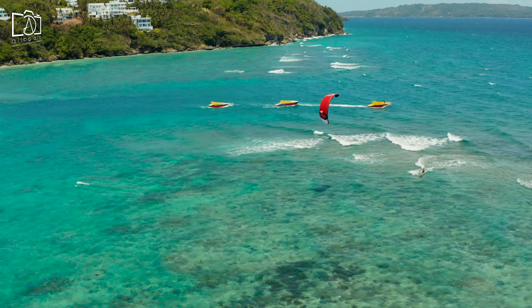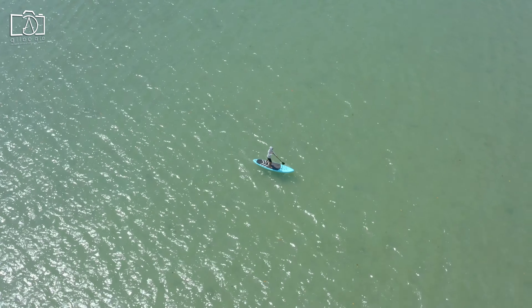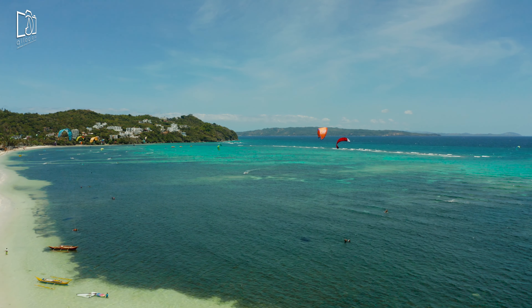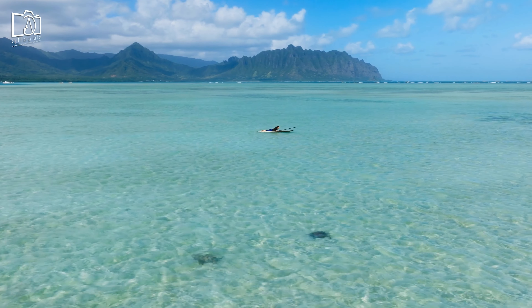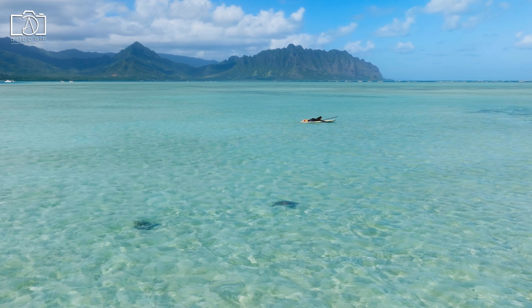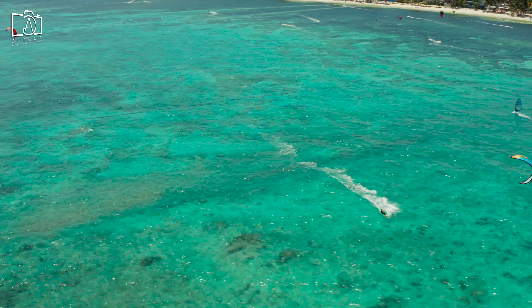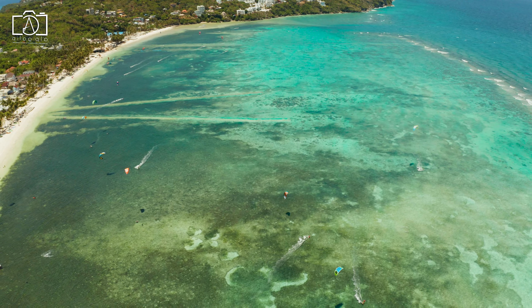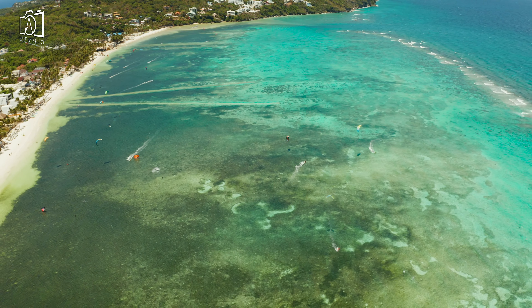For those seeking adventure on the water, Tulum's pristine beaches and crystal-clear waters create the perfect backdrop for kitesurfing and paddleboarding. The gentle breezes and calm seas provide ideal conditions for kitesurfing, whether you're a beginner taking lessons or an experienced rider seeking to master new tricks. Paddleboarding offers a more serene way to explore the coastline, giving you the opportunity to glide over the water's surface and enjoy the tranquil beauty of the sea. Both activities offer a unique perspective of Tulum's natural beauty, from the stunning coral reefs below to the expansive horizon ahead.